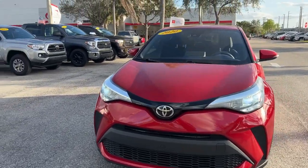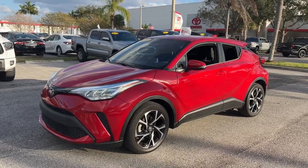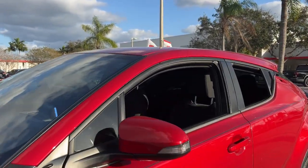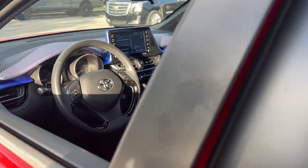You're going to love the 2020 Toyota C-HR. With less than 30,000 miles on the odometer, this vehicle stands out from the rest. This C-HR is a practical daily driver with a rebellious sense of style.